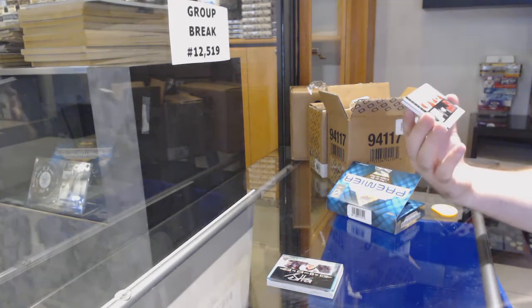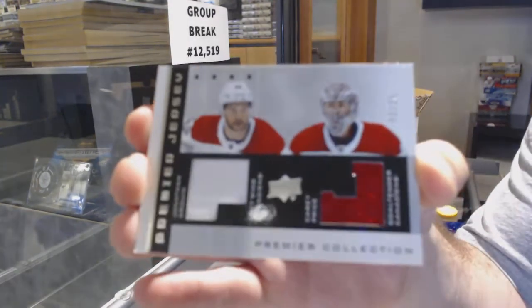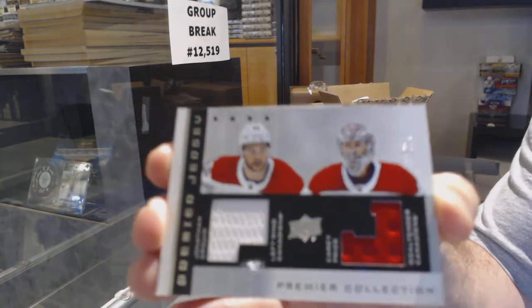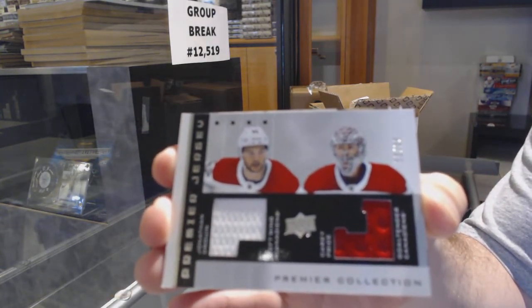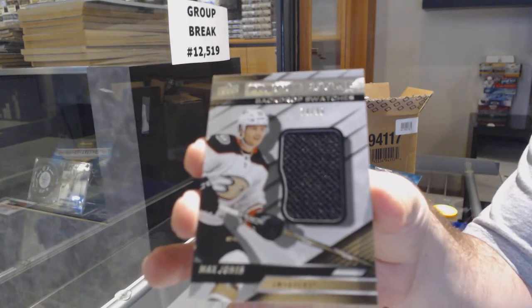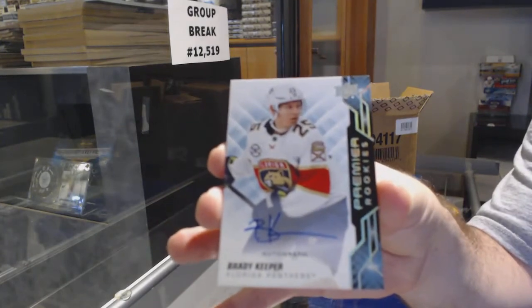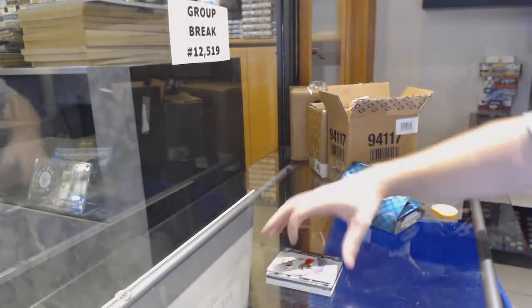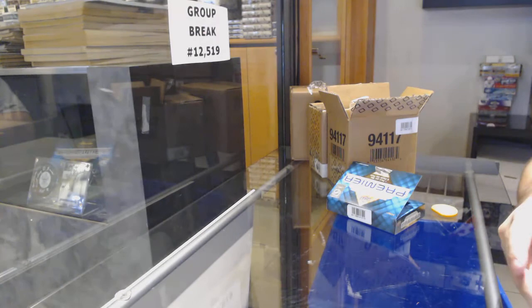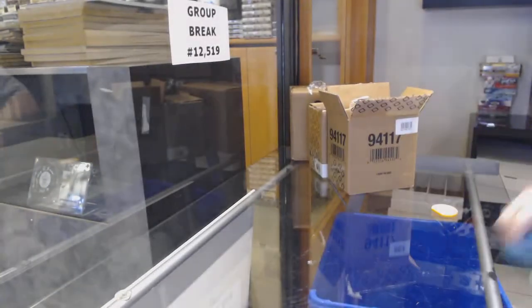Hopefully as we get more of them we'll get to see more of them. A dual retro jersey to 25 for Price and Drew — Price, Drew. We've got number to 99 backdrop swatches — Max Jones for the Ducks. And we've got a rookie auto of Brady Keeper for the Florida Panthers.